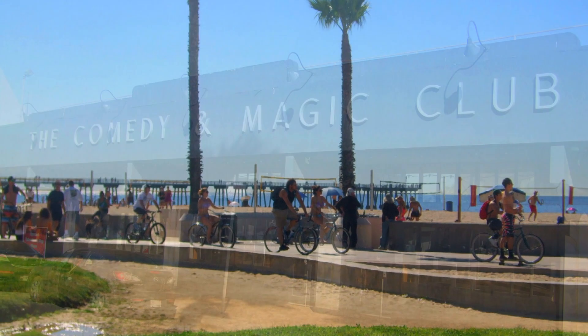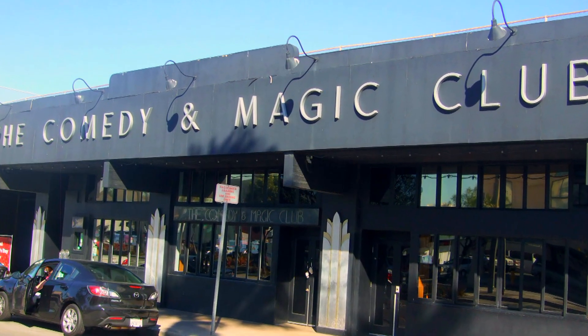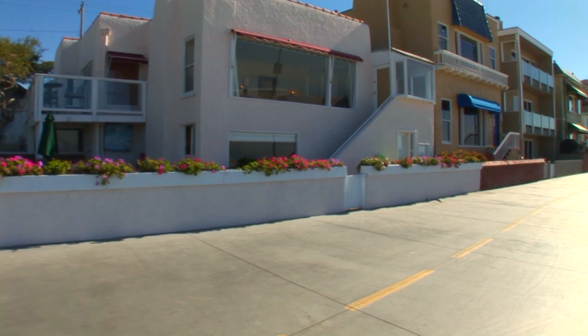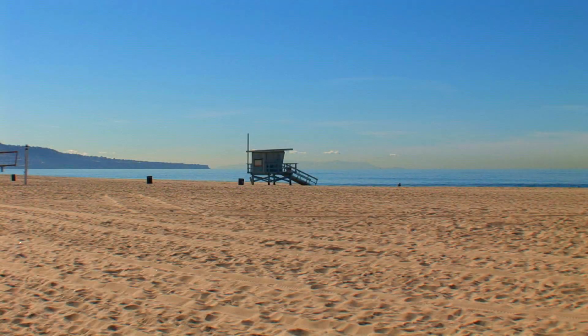Hermosa Beach has been named an outstanding coastal town by Los Angeles Magazine and was voted one of the top 10 beaches on Travel Channel. The property itself features a rare 70-foot double-lot frontage right along the beach known locally as the Strand, and has exceptional views of the Pacific Ocean.